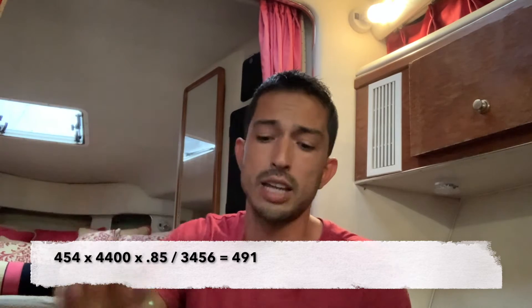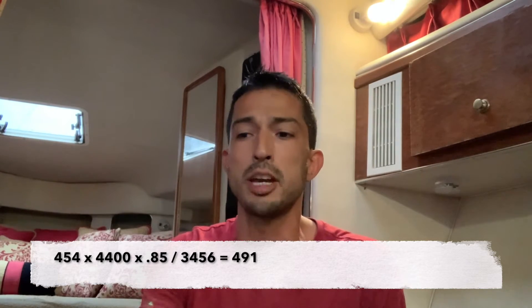To do the math: take your cubic inches — in my case 454 — times your max RPM, times your volumetric efficiency. A rebuilt 454 is typically around 80 to 90 percent efficiency, so I used 0.85. Then divide that result by 3,456 — that's the standard thumb-rule divisor. So: 454 × 4,400 × 0.85 ÷ 3,456 gives me 491 CFM at 4,400 RPMs. That means even a 500 CFM carburetor would technically work fine.